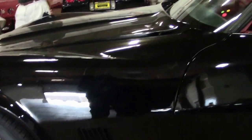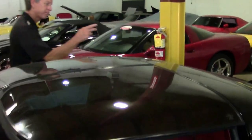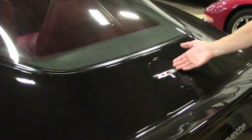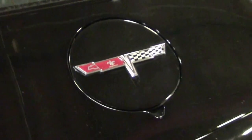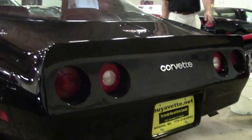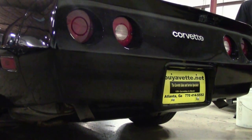Very nice condition. T-tops look good. Glass looks good. As we check out the tail end of the car, emblems all look very good. With this low mileage of 37,000 miles, it must have been a garage-kept, well-maintained Corvette. The owners loved this car, and you can tell they took good care of it.